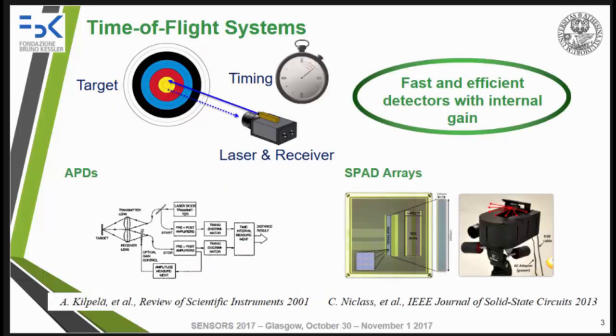In direct time-of-flight measurement systems, the distance of a target is acquired by measuring the time delay between the emission of the laser pulse and the detection of the back-reflected light. Since timing performances are crucial, the detector employed in these systems must be fast and efficient with high internal gain.